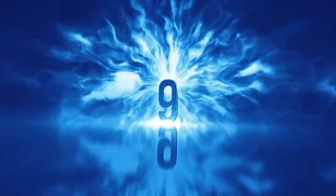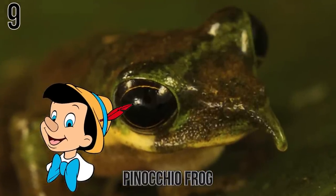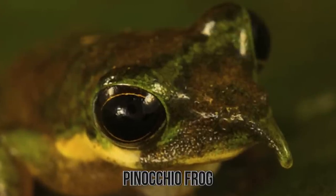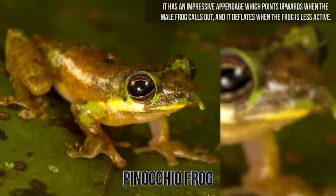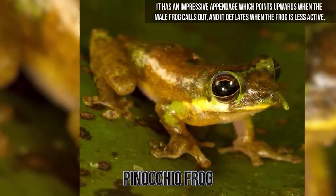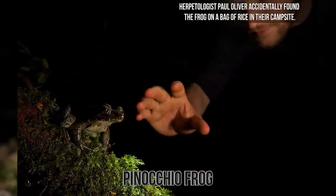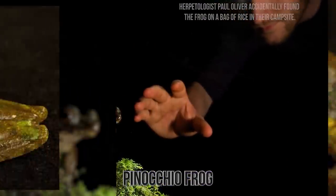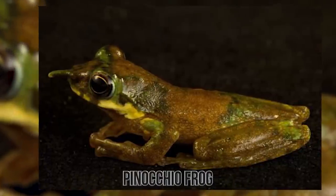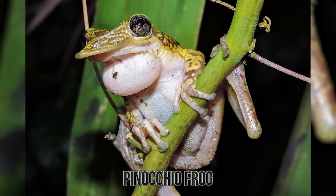Number 9: Pinocchio Frog. It's clear to see where this little guy got its name. The tree frog is among the newly discovered species found in Indonesia's Foja Mountains in 2010. It has an impressive appendage which points upwards when the male frog calls out, and deflates when the frog is less active. Herpetologist Paul Oliver accidentally found the frog on a bag of rice at their campsite. While spiked noses on frogs aren't all too common, most frogs have teeth only on their upper jaws, which they use to hold onto prey until they can swallow it.